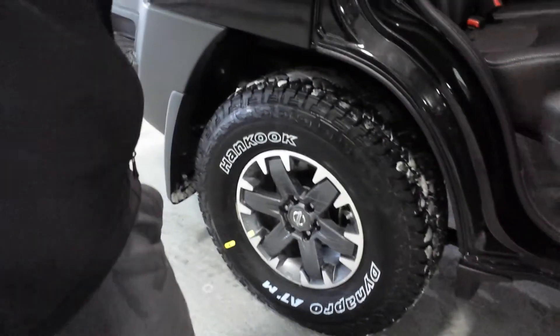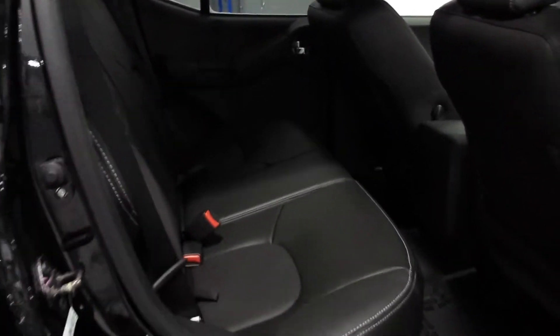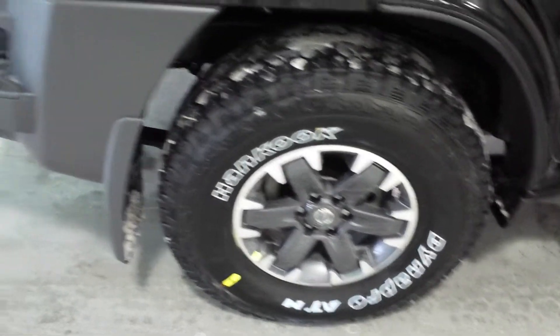Let's take a look at the back for you. You've got a lot of leg room back here for your rear passengers. Of course, the seats do fall down if you want extra cargo space. Speaking of cargo space, let's take a look at the back for you.